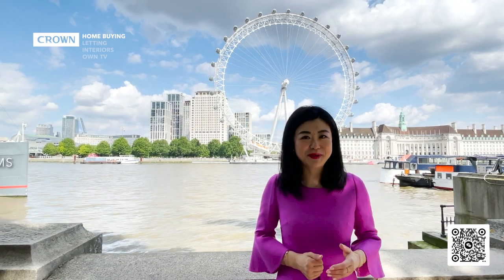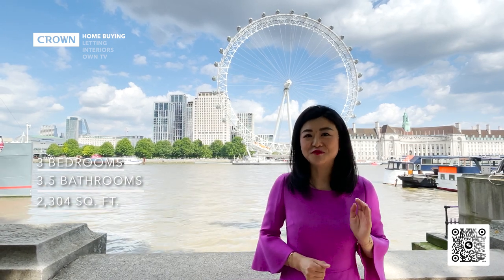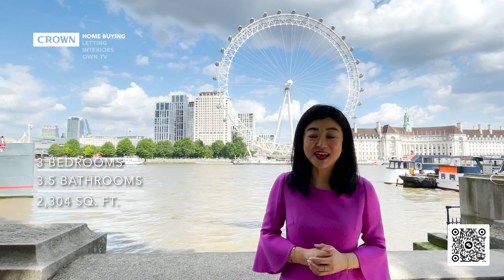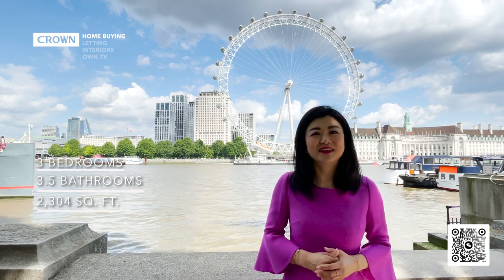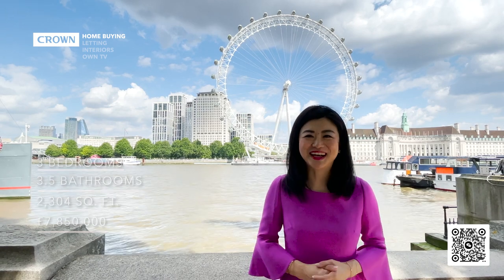The specs of this property: three bedrooms, three and a half bathrooms, 2,304 square feet of internal space and two balconies. The asking price is £7.85 million. And now let's go and check it out.